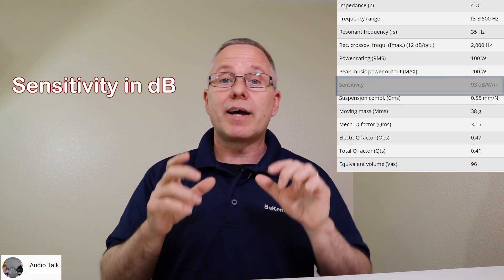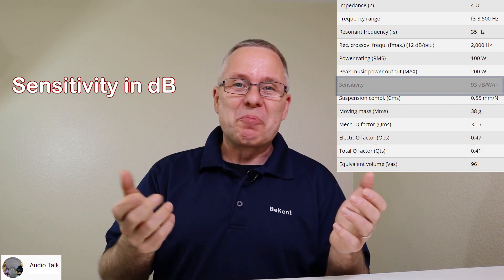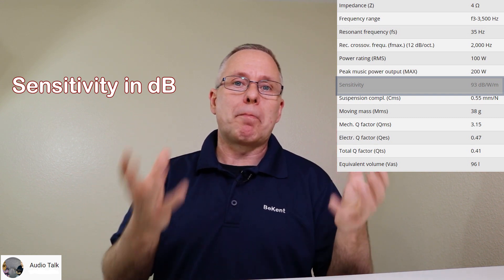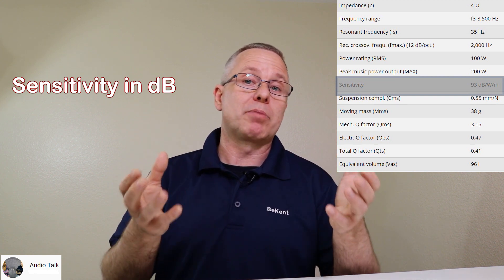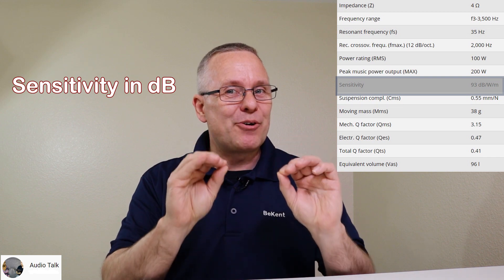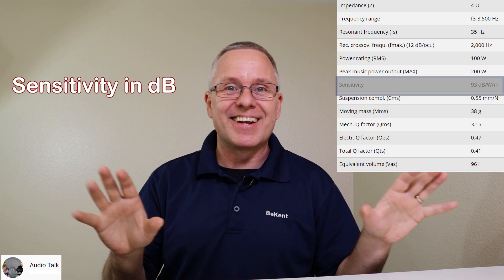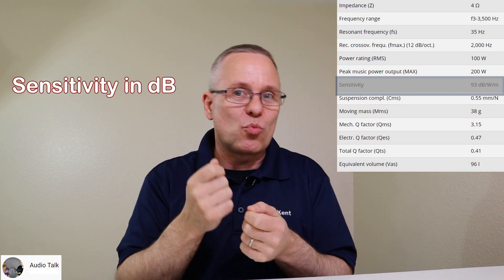Lastly, we have the efficiency of the speaker — called the sensitivity — measured in dB, either at 1 watt consumed or at 2.83 volts applied. This tells you how much sound pressure you're getting when you apply a certain amount of energy from the amplifier, and you can see how much it will affect your final outcome — how much you're getting for each watt.